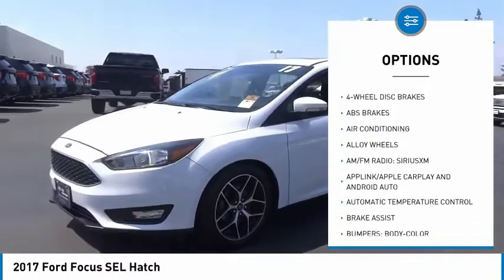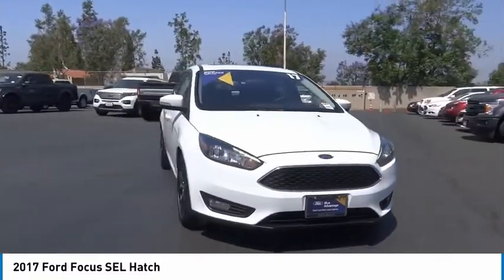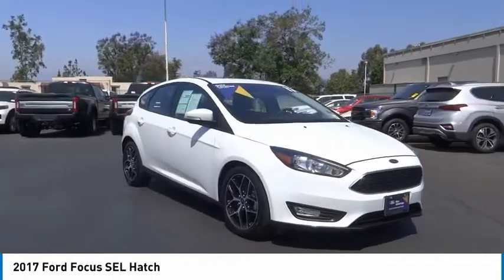Fog lights, power moonroof, four-wheel disc brakes, speed control, rear window defroster. Your new ride is just a phone call away.